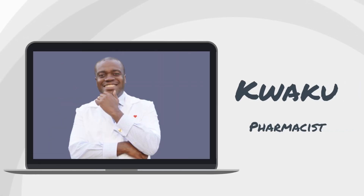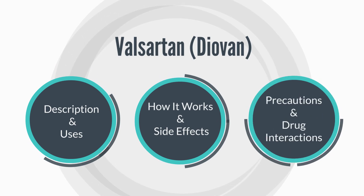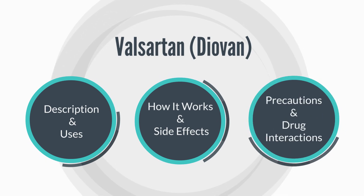Hello, welcome back. My name is Kweku, if you're new around here, and I'm a pharmacist. Today, I'm briefly going to be reviewing the medication Valsartan, which is marketed under the brand name Diovan here in the States.